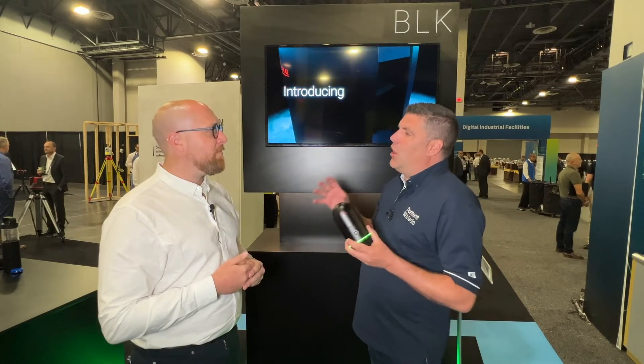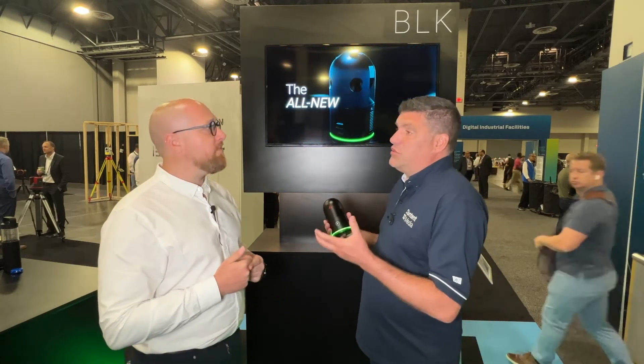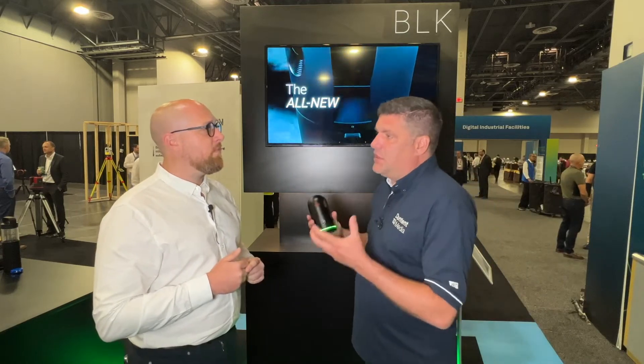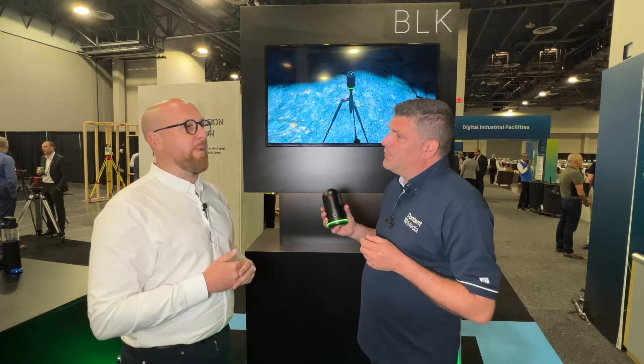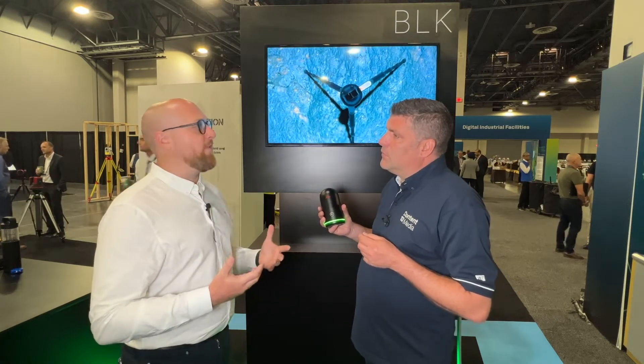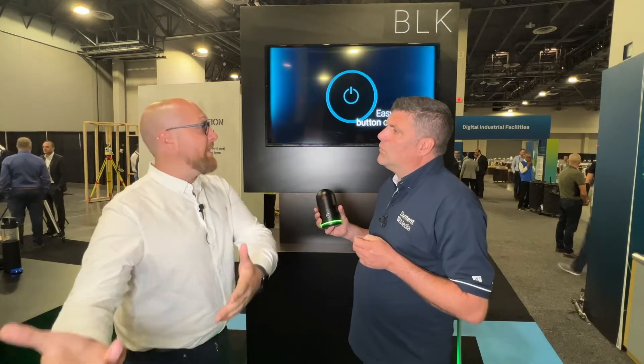You've actually been using Leica Geosystems equipment for some time now, as an end user. Why do you use Leica Geosystems and why are you here at Hexagon Live? We use Leica for the reliability. We're heavily involved in their ecosystem from data capture on site to post-processing and delivery of data.